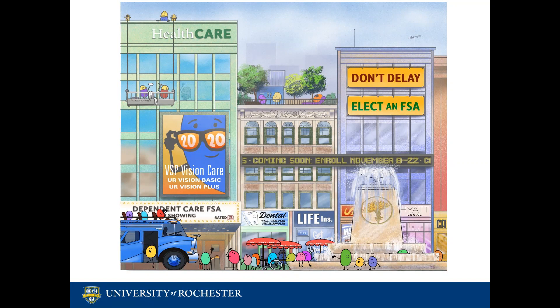Welcome and thanks for joining us. My name is Lindsay and I'm a healthcare benefits representative in the office of Total Rewards. You are watching our on-demand webinar about open enrollment. If any questions come up during the presentation, we ask that you email them to our office at totalrewards@rochester.edu and we will aim to get back to you as soon as we can.